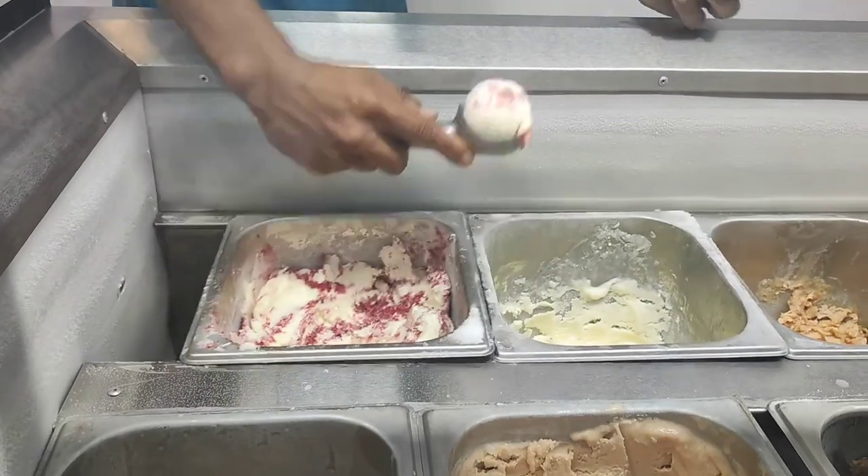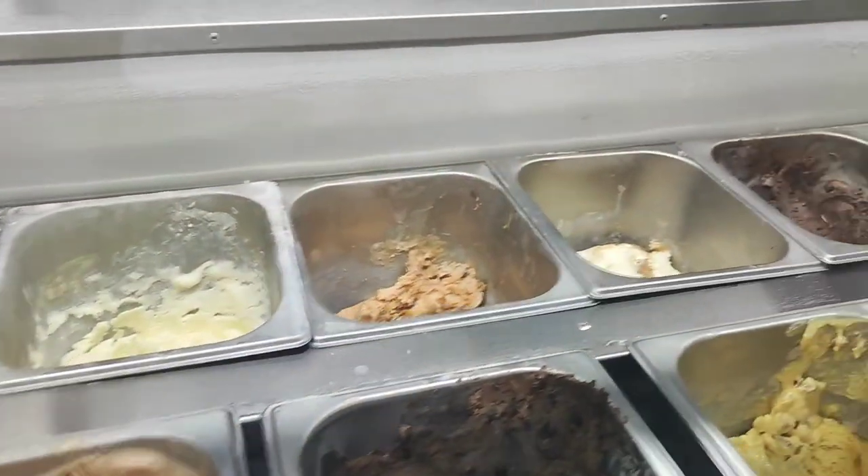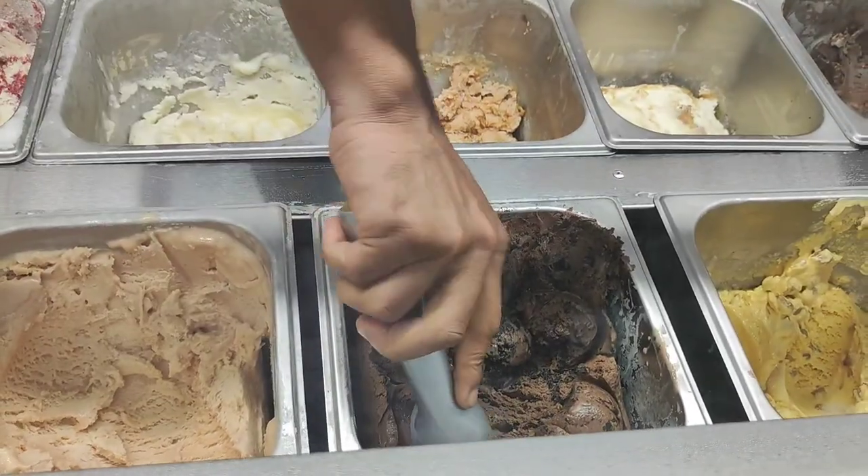Let's order the taco mix. In the taco mix, there are three flavors of ice cream to choose from. The choices are Red Velvet, Pista Chocolate, and Choco Chips.